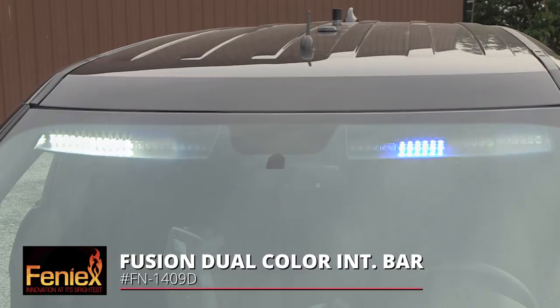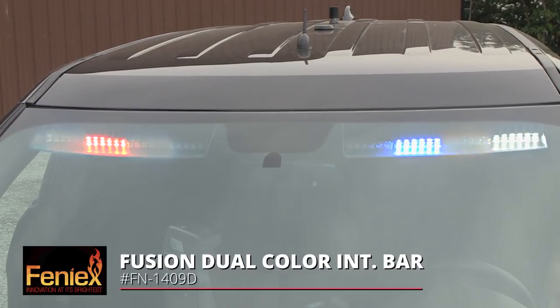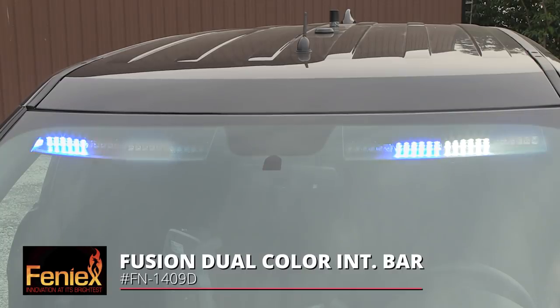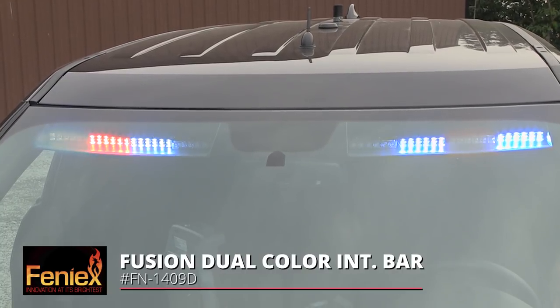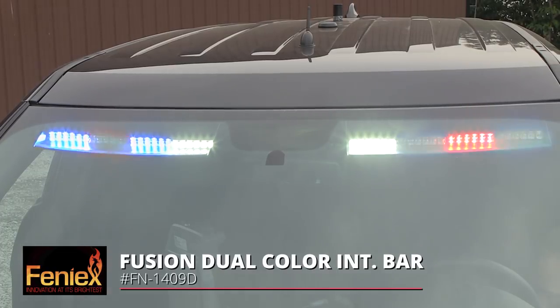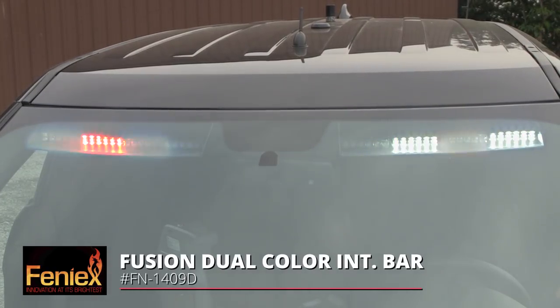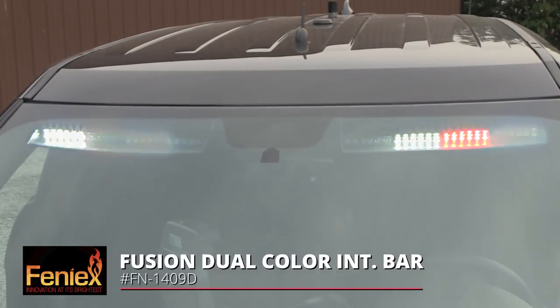Beyond the brilliant fit, finish, and bright output of the Phoenix Fusion interior bar, you have programmability when it comes to the colors — isolating to a red and blue only scheme, activation of takedown mode, and further enhancing it for more attention-grabbing with a mix of red, blue, and white.